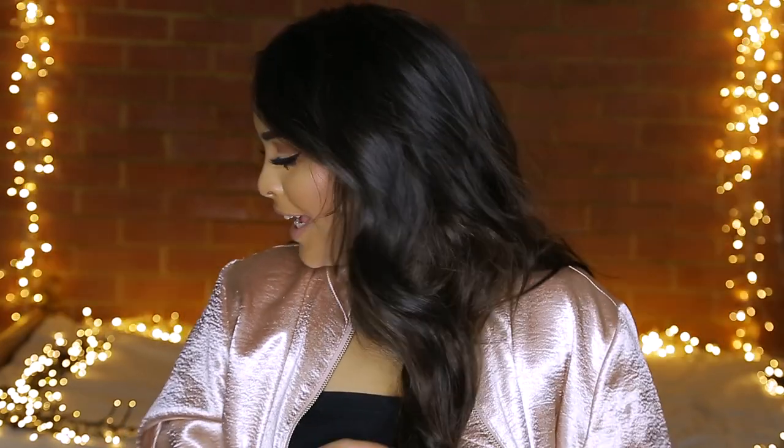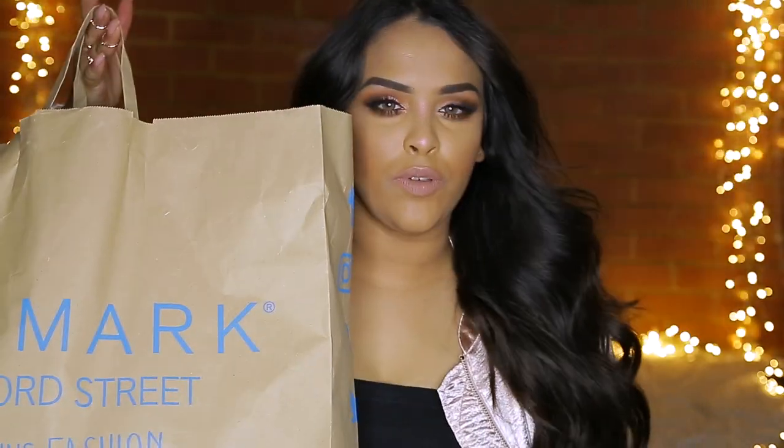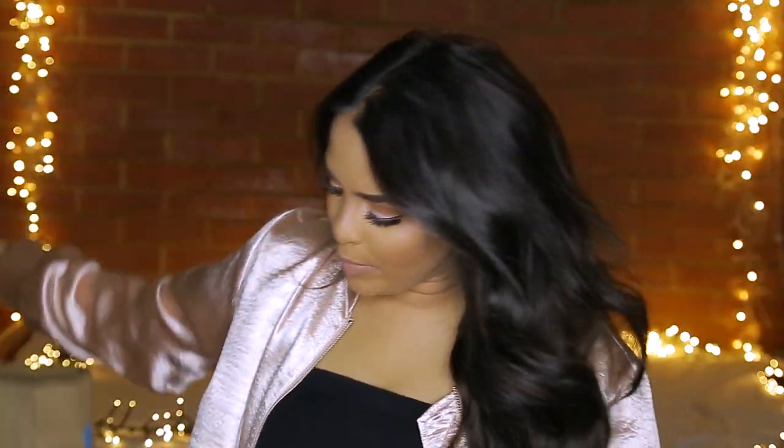Hey guys, welcome back to my channel, it's Nikki here. Today I have such an exciting video — it's going to be a Primark haul. Those of you that know me know that I love Primark. I've been to the Oxford Street one, but the things I'm going to show you are collective over the last two weeks from different Primarks all over London.